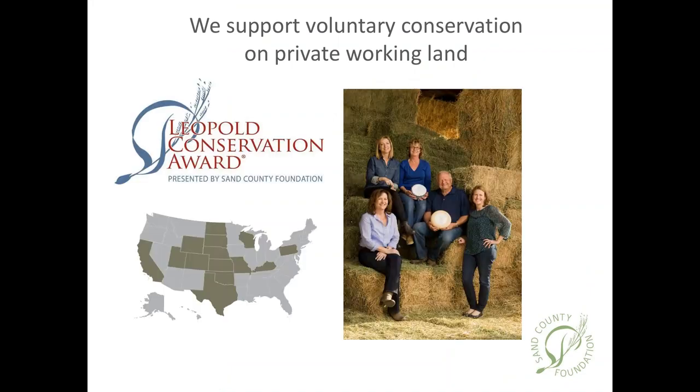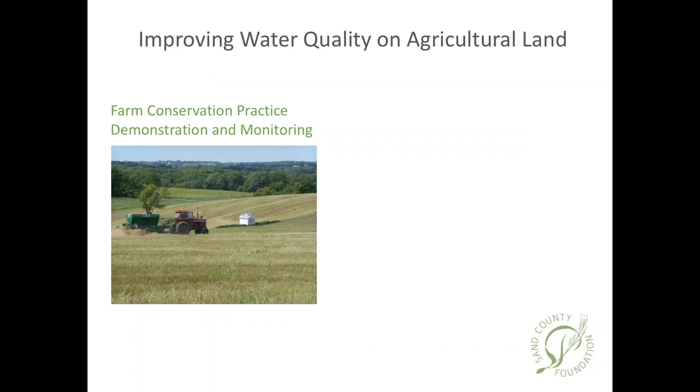Sand County Foundation is a national, non-profit conservation organization based in Wisconsin. Our mission is to support voluntary conservation on private working lands, mainly with farmers and ranchers. One of our main programs is the Leopold Conservation Award, given annually in each of 14 states across the country. It recognizes farmers and ranchers who exemplify good land management and conservation of soil, water, and wildlife resources while making a living off the land.